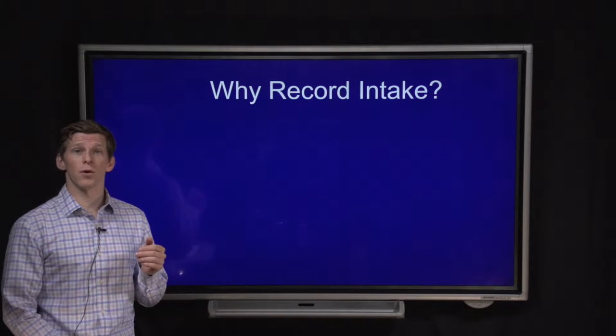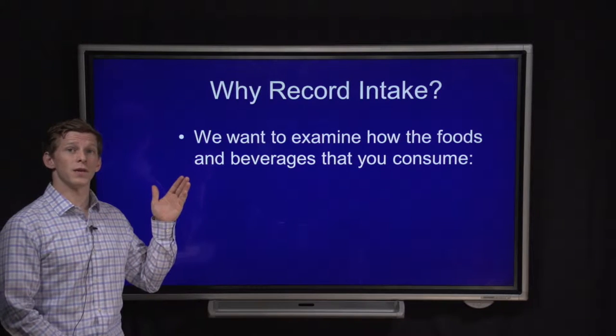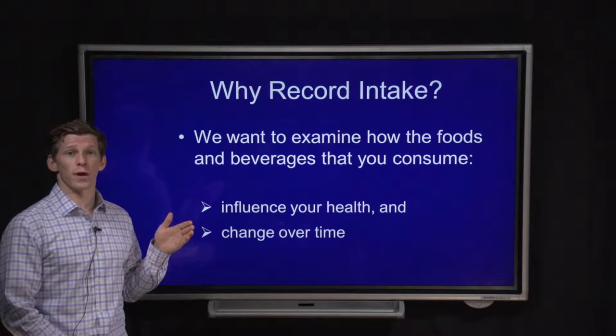So why are we asking you to record your intake? We want to look at how the foods and beverages that you consume are related to your health, and also how they're changing over time.